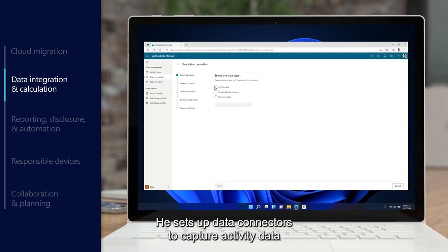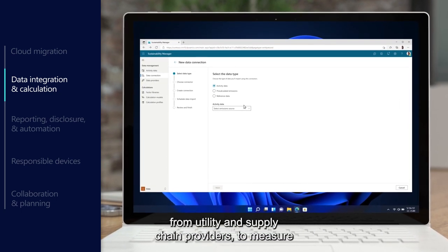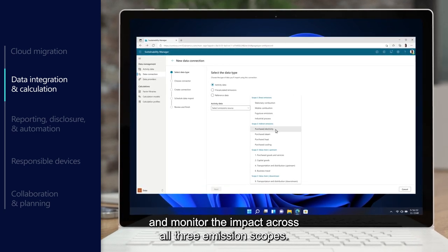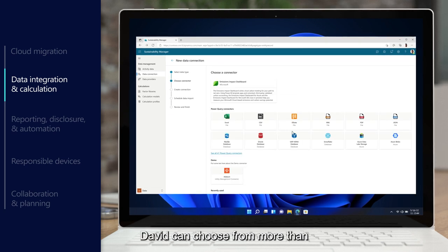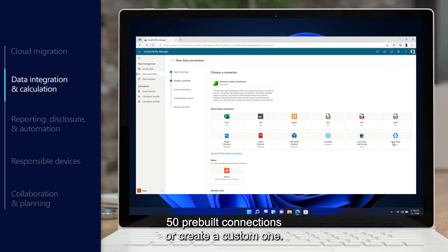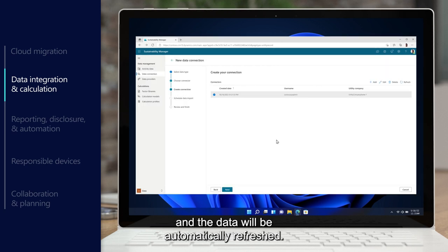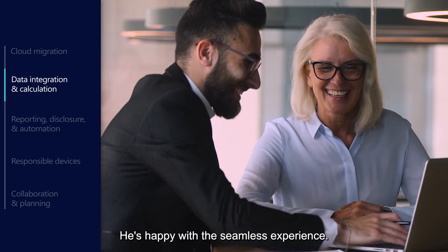He sets up data connectors to capture activity data from utility and supply chain providers to measure and monitor the impact across all three emission scopes. David can choose from more than 50 pre-built connections or create a custom one. Each connection only needs to be set up once, and the data will be automatically refreshed. He's happy with the seamless experience.